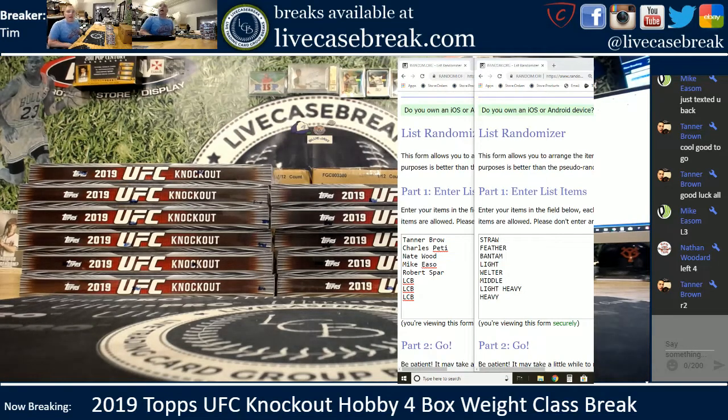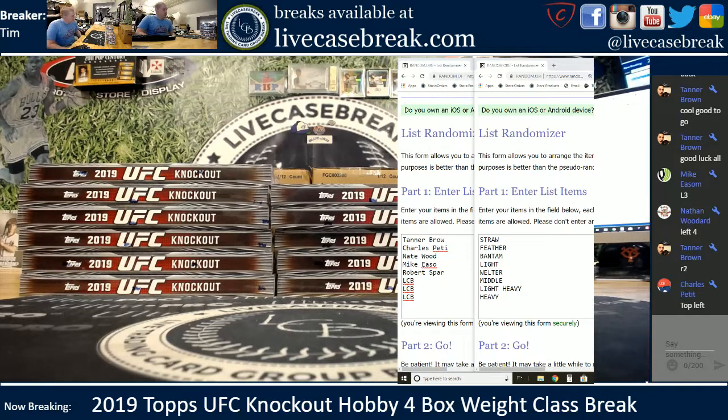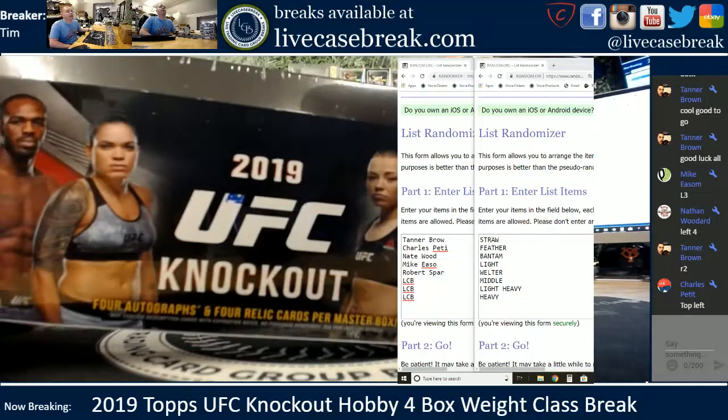How's it going everybody? This is Tim with LiveCasebreak.com. One of my favorite products to rip every year. Had a poor year last year, really hoping this year it rebounds. 2019 UFC Knockout.